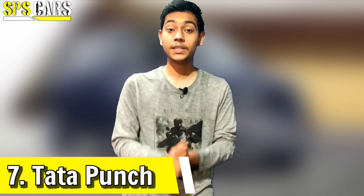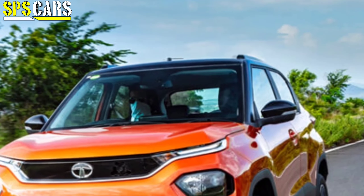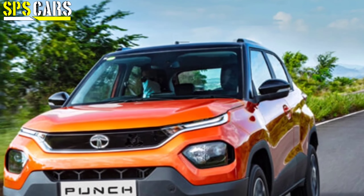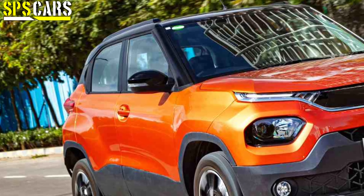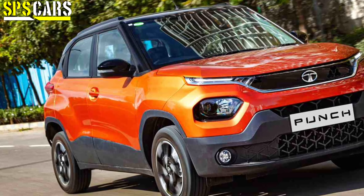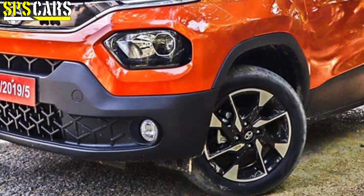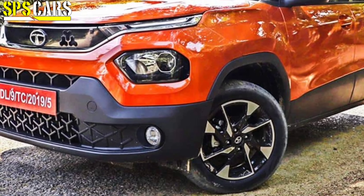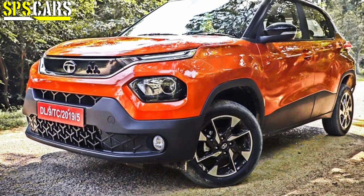The seventh car is the Tata Punch, which launched to very good sales. The Tata Punch CNG trim is coming with the 1.2L Revotron petrol unit paired with a factory-fitted CNG kit. Power will be slightly less than the current petrol-only model. It will be available on the base manual trim.